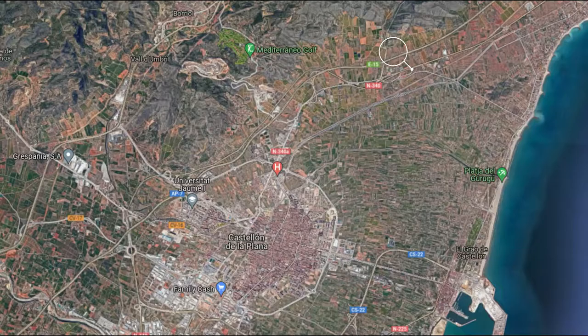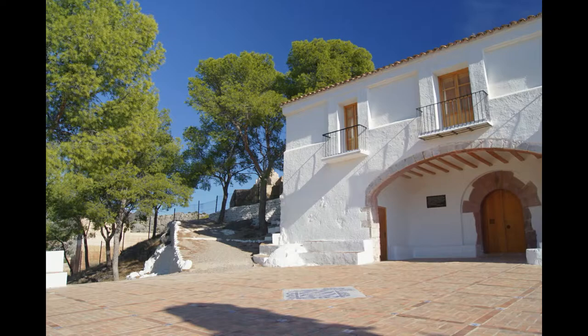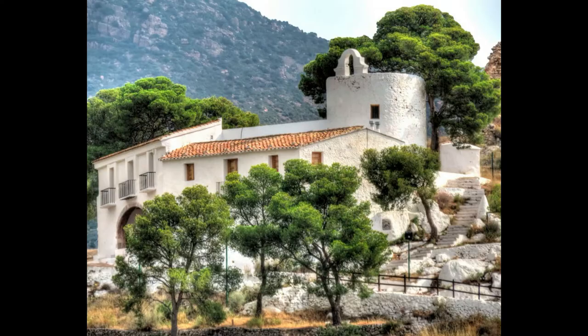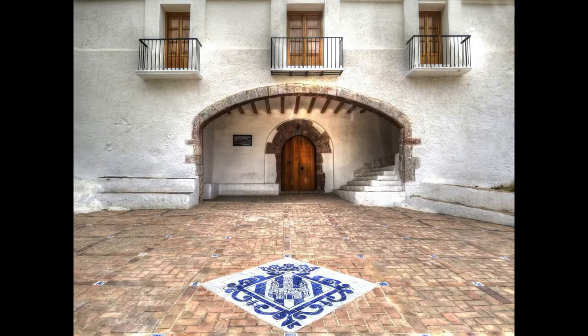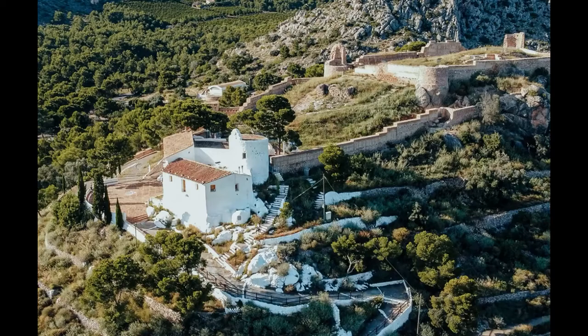La ruta comienza al norte de la ciudad. El Cerro de la Magdalena posee en su cima un conjunto de brillantes muros blancos que pertenecen a un antiguo edificio religioso conocido como la Ermita de la Magdalena. Se trata de una ermita del siglo XV muy popular para los castellanenses. El primer domingo de fiestas de la Magdalena, que se celebran durante nueve días a partir del tercer sábado de cuaresma, hay tradición de subir en romería hasta esta ermita. Disfruta además de las magníficas vistas del mar y la ciudad.